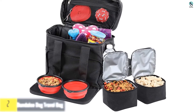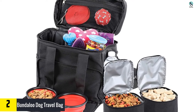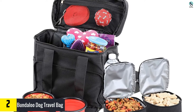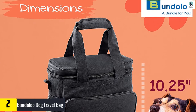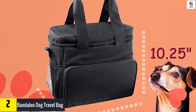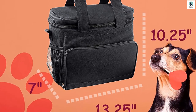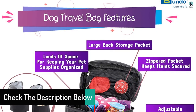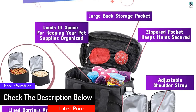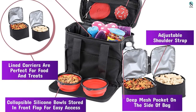At number two, we have the Bundaloo Dog Travel Bag. This zippered top-loading pet travel bag gives you plenty of room for your dog's items, with a mesh pocket in the lid for extra storage. Your purchase includes two collapsible food and water bowls and two lined food containers to carry food and snacks without getting them dirty. Side mesh pockets hold water bottles to keep your dog hydrated, and a zippered cloth table folds down so your dog doesn't have to eat in the dirt.